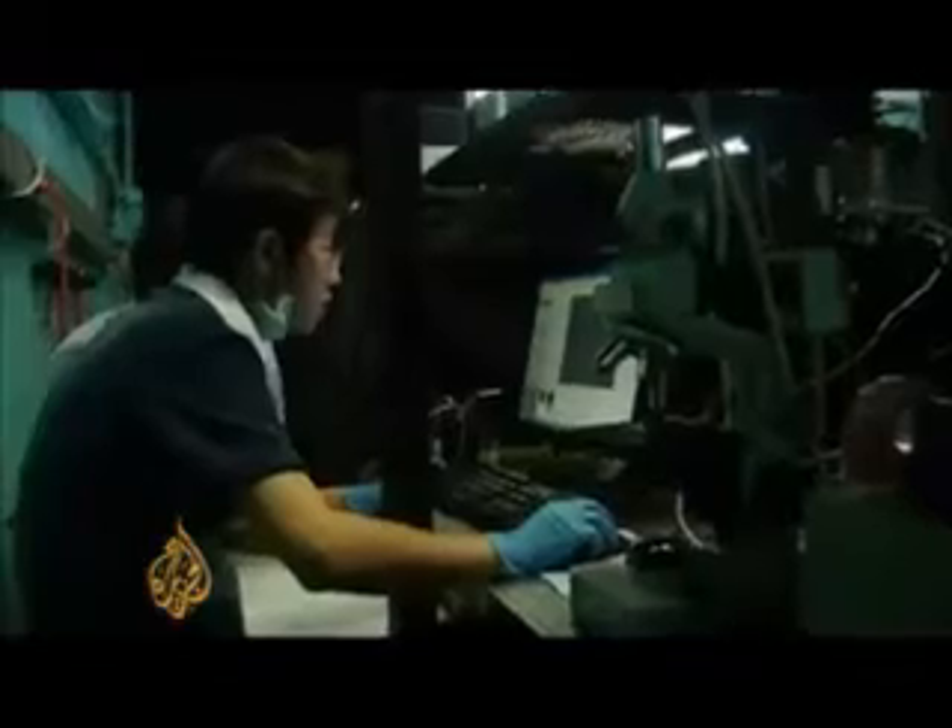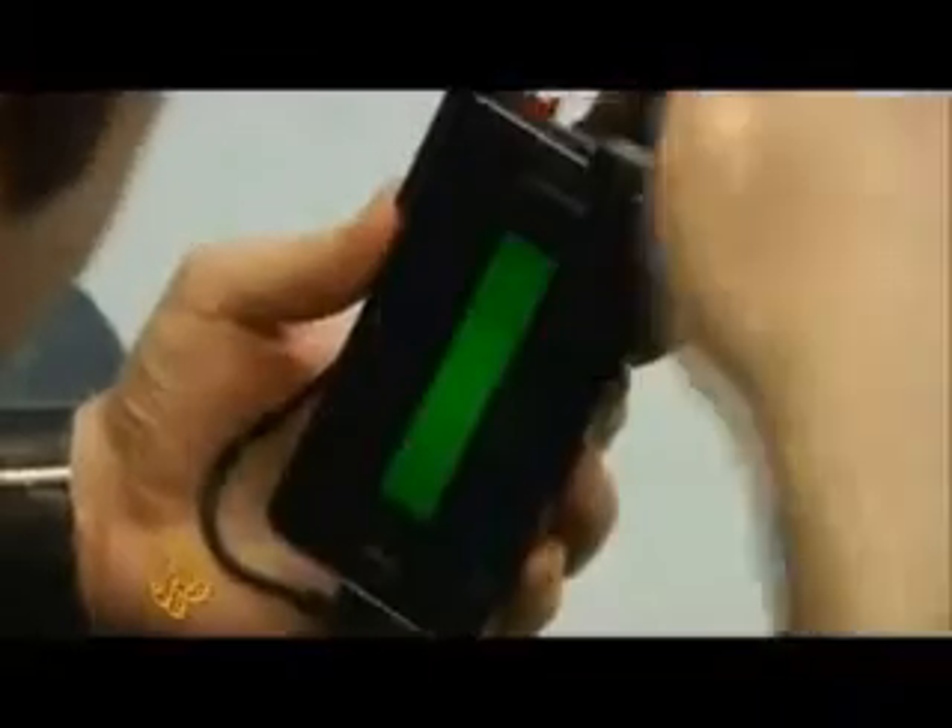This one is actually a microscope that is attached to the back of a cell phone. Ozcan, an engineering professor at the University of California, Los Angeles, developed a way to turn ordinary mobiles into mobile microscopes, able to diagnose malaria